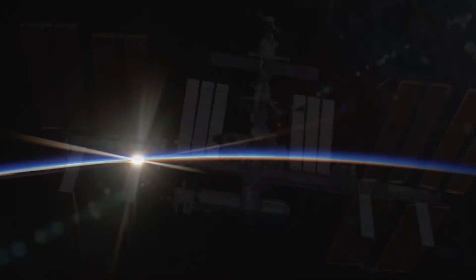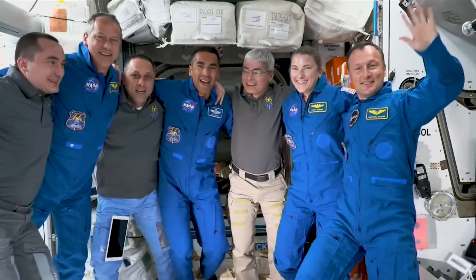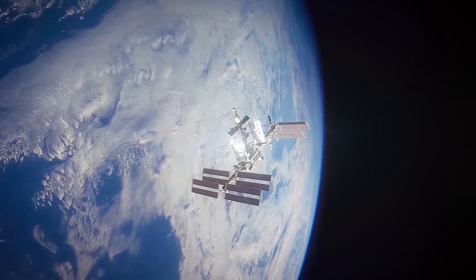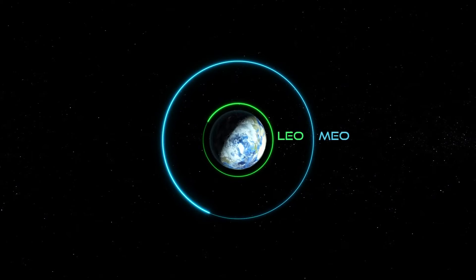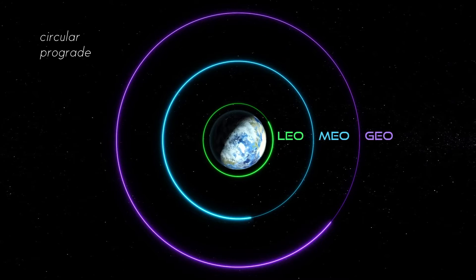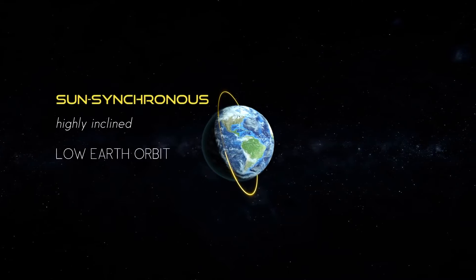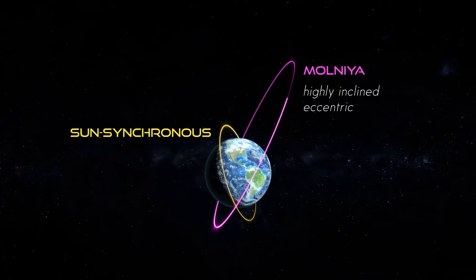The ISS is moving at slightly under 5 miles per second, at about 4.76 miles per second, but that is because as your distance from Earth extends, the required speed necessary to maintain freefall goes down. You can take this principle and extend it out to other orbits. For example, geostationary orbit is where a satellite can maintain its position over a set place on Earth by matching the rotation of the Earth. Here, you can maintain this at a measly 1.9 miles per second or 3.12 kilometers per second.